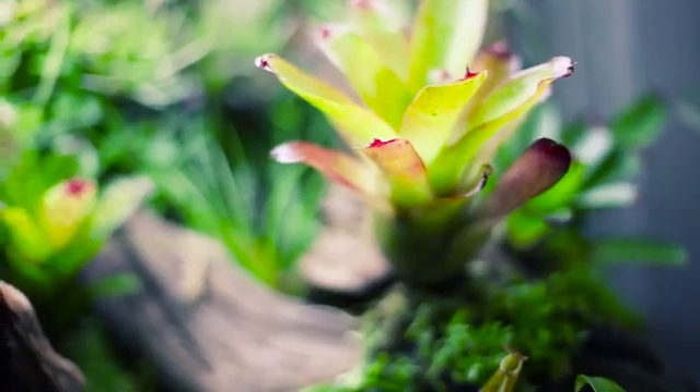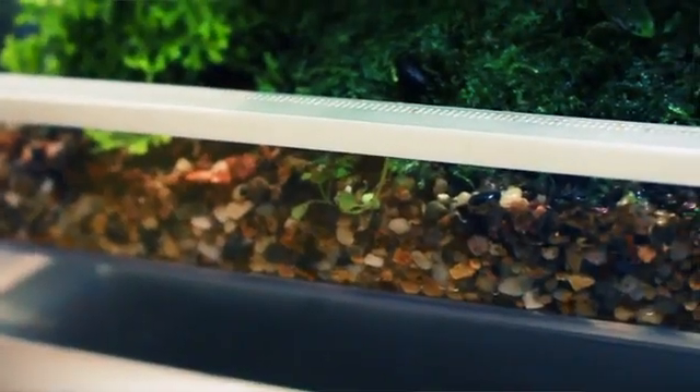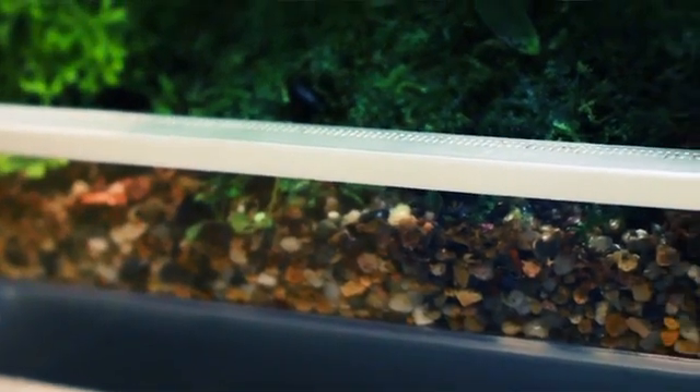Lack of oxygen can be catastrophic for delicate environments. Our BioPure system allows for continual O2 injection, oxygenating the substrate and keeping your Biopod pristine, just as it is in nature.